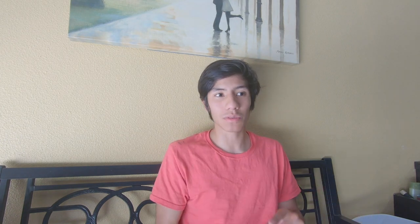It says the midsole combines Nike React foam with a 270 degree air unit at the heel. The waves on the upper act as an extension of the embedded grooves on the midsole. While fleece at the ankle provides a bit of plush, comfortable appeal. The Cactus Jack logo appears at the heel tab and insole, while the retro color lace tag holds onto the tongue tab. It's going to be available in adult, preschool, and toddler versions.